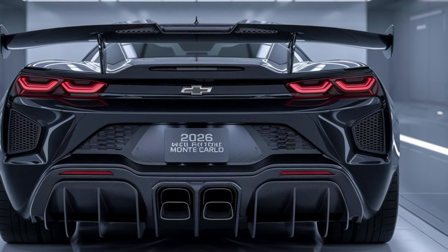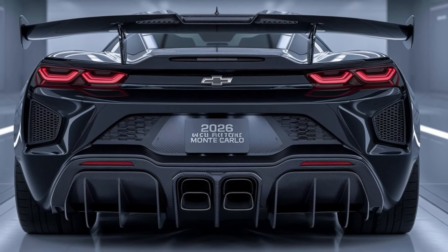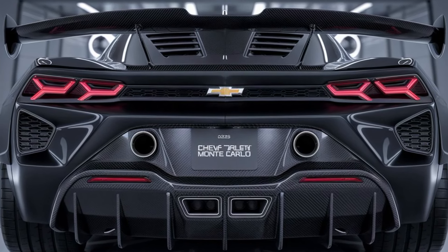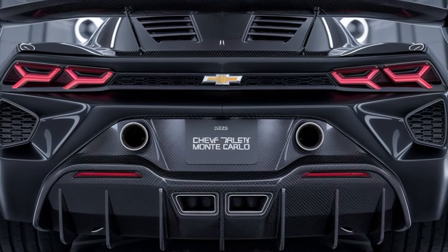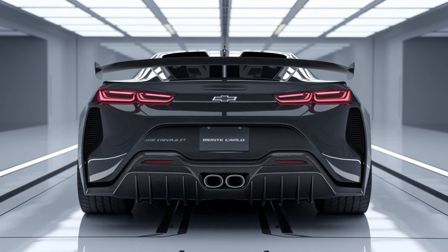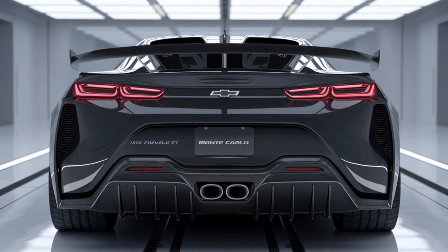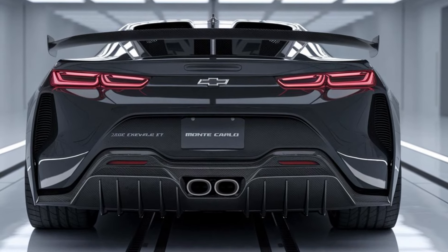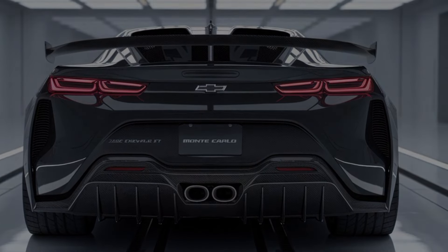The 2026 Chevrolet Monte Carlo isn't just a comeback — it's a statement. It's a tribute to the past, reimagined for the future. So whether you're a long-time Monte Carlo fan or a newcomer to the brand, this car is sure to ignite your passion for driving. Don't forget to like, subscribe, and comment below — what's your favorite feature of the 2026 Monte Carlo? Let us know, and we'll see you in the next video.